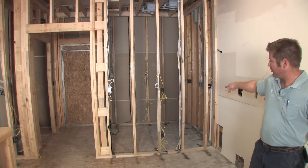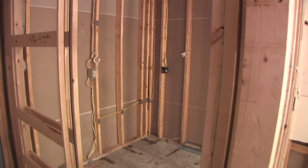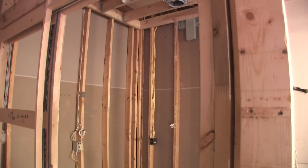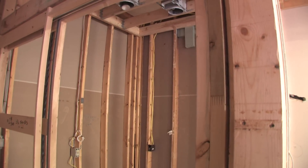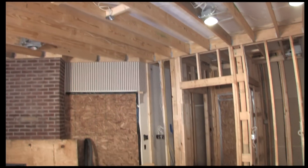Back here in this back room is going to be a little study area and then just a little closet area right there to store some stuff. There will be 3 pendant lights in the ceiling here with room for about 6 bar stools along the edge of the island.